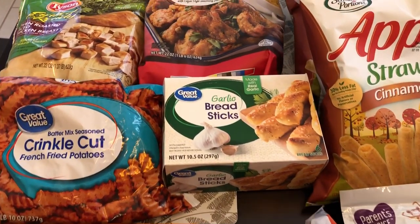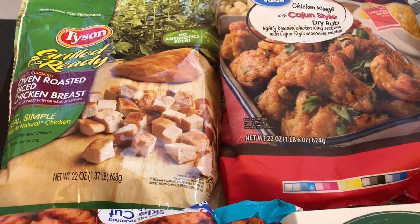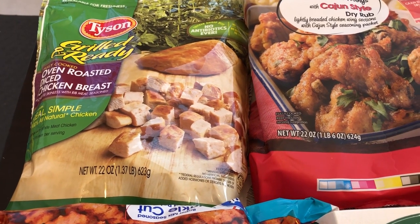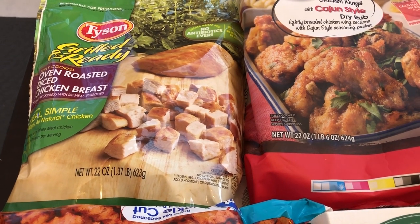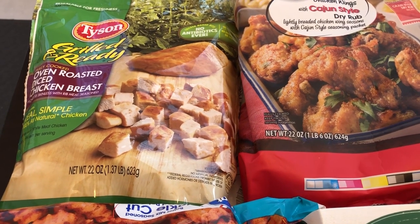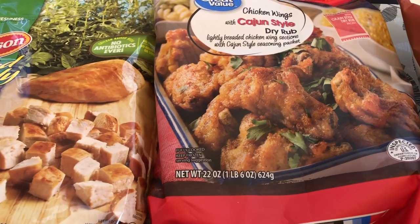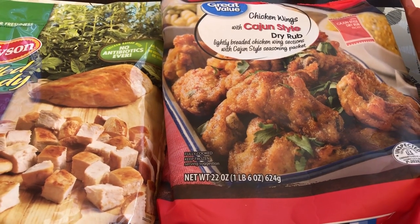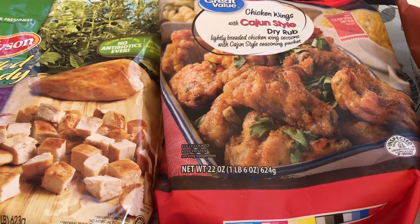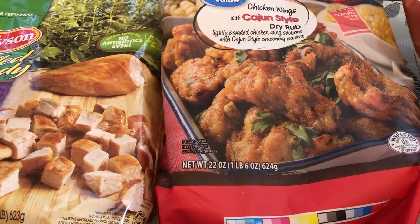Harrison is having his dinner right next to me so you may hear him from time to time. I just grabbed some of this Tyson Grilled and Ready Oven Roasted Diced Chicken Breast. This is frozen — I like it for quick recipes when I just need some cooked chicken but don't want to actually cook it. I also grabbed some of their Cajun style dry rub chicken wings. I really like these a lot. I make them in the air fryer and I cook them a lot longer than the instructions recommend because I like mine crispy.